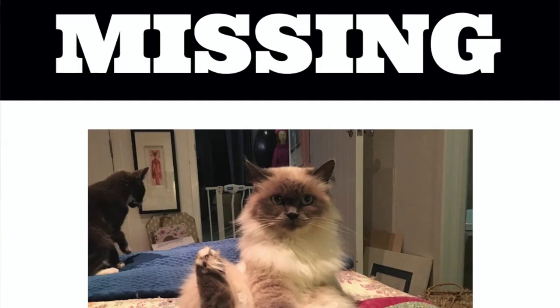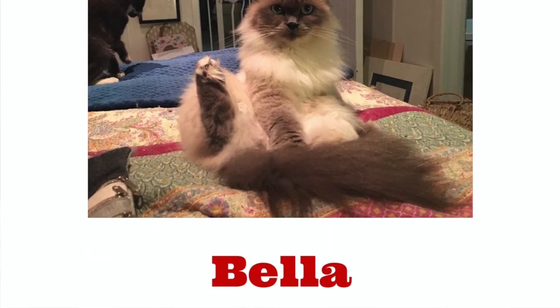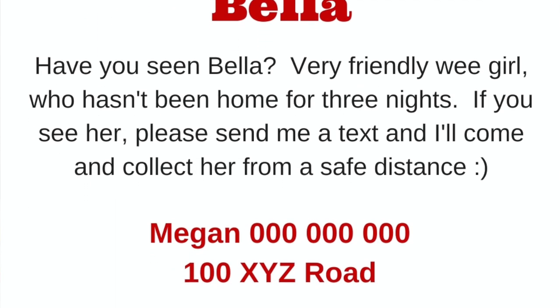The first thing I did was a flyer drop. Now what I usually do with missing pets is produce huge A3 posters mounted on neon colored card, but because we're on lockdown in New Zealand at the moment I knew that a lot of people were not driving around and were unlikely to see my posters. So I opted instead to do colored flyers. After three days of calling her on my property with no response, I knew it was very likely she had gone further afield. We live in a rural area so there's a lot of bush and not a huge number of houses, but I needed to figure out which direction she had gone, so I did a flyer drop to absolutely every house in our area.